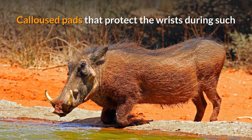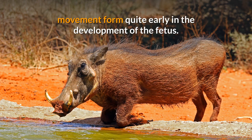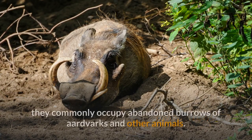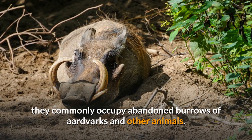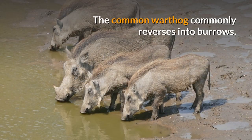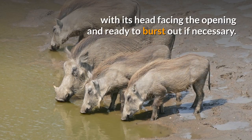Callus pads that protect the wrists during such movement form quite early in the development of the fetus. Although they can dig their own burrows, they commonly occupy abandoned burrows of aardvarks and other animals. The common warthog commonly reverses into burrows, with its head facing the opening and ready to burst out if necessary.